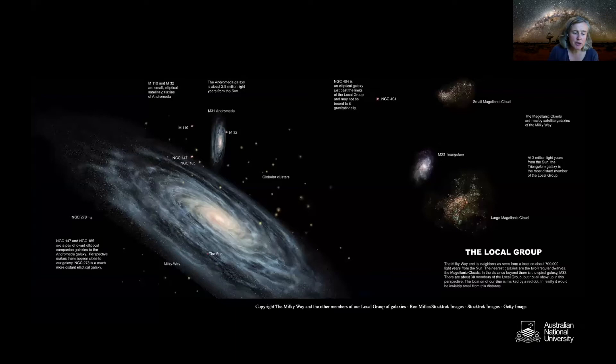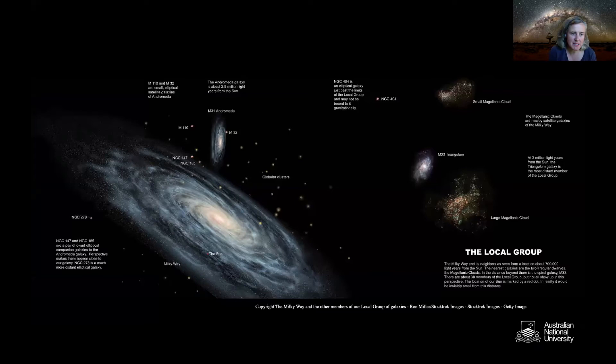Inside our neighborhood, our galaxy is the big one — the Milky Way. There are a lot of other galaxies in this area called the Local Group, sort of like all the friends of your family — your aunts, uncles, and cousins. There are a bunch of different galaxies that live around our own, and the two most interesting to me are the Large and the Small Magellanic Clouds.